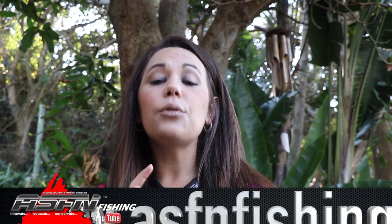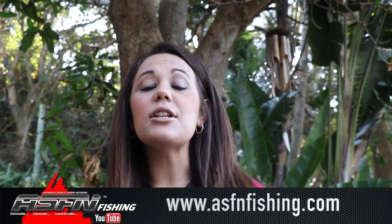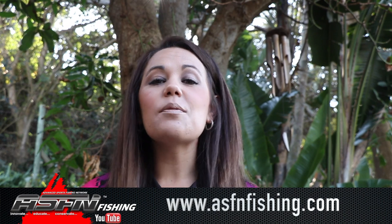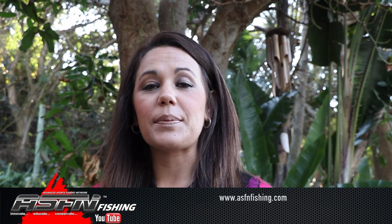Hi there and welcome to this week's ASFN News Flash. We've got a whole bunch of catches from all over the country and we're very excited to share them with you. But before we get into that, remember that you can now become part of the ASFN community with three membership options to choose from. Simply visit our website at www.asfnfishing.com to look at the options, and also remember that the ASFN apparel is also now available through the website.